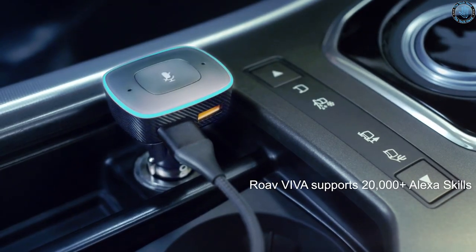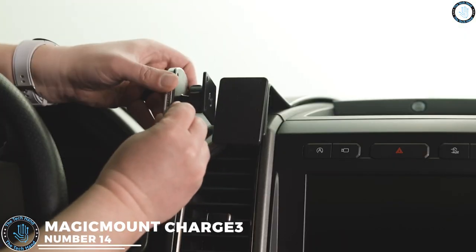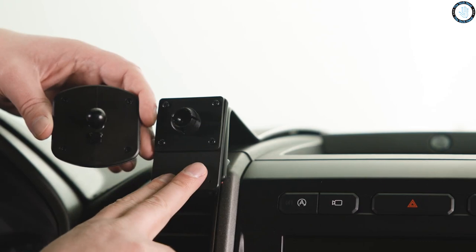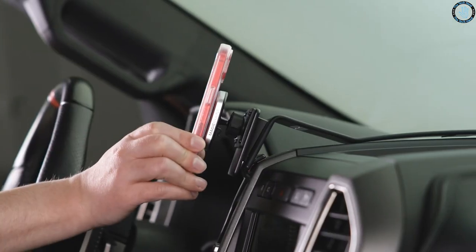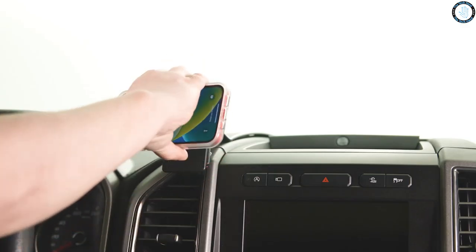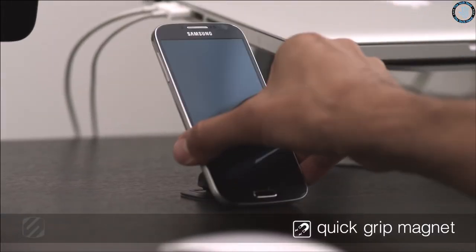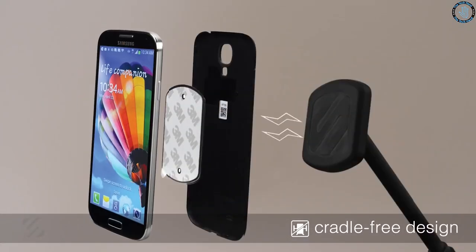Number 14. The Magic Mount Charge 3 is a wireless charging magnetic mount for mobile devices such as smartphones and tablets, designed to provide a secure and convenient way to mount and charge your device while driving. It uses powerful rare-earth magnets to securely hold your device in place and features a Qi wireless charging pad to wirelessly charge compatible devices. The mount also includes a USB port for charging additional devices such as a second phone or a GPS unit.